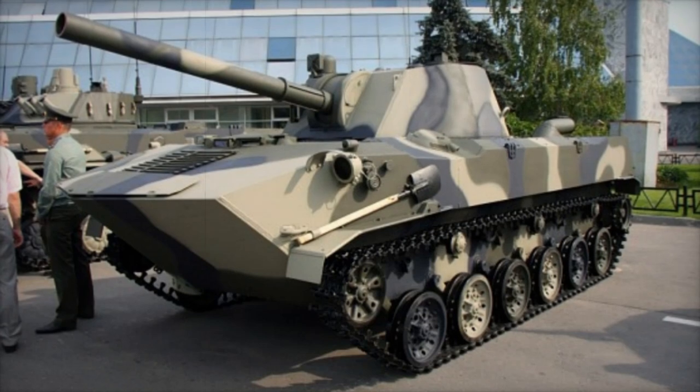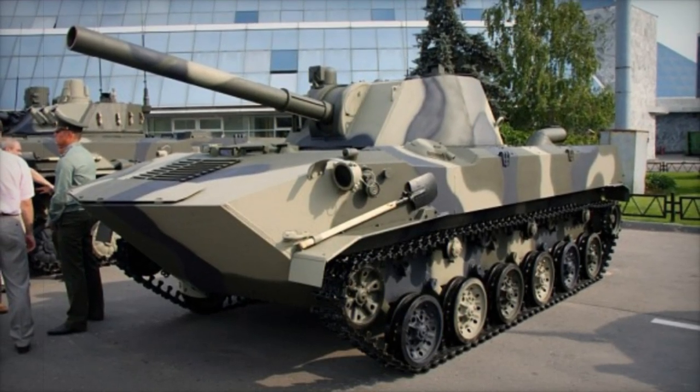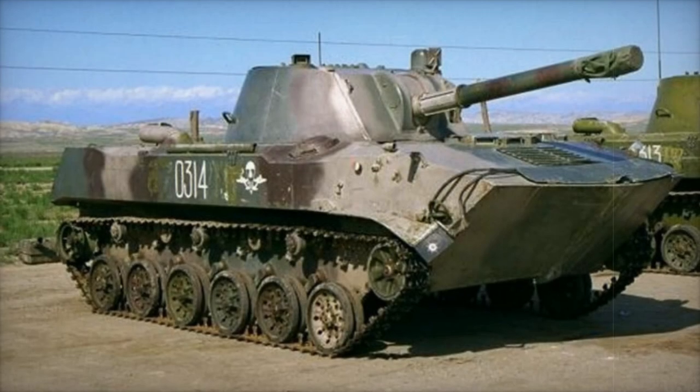Known for its ability to utilize both Russian and NATO-standard 120mm munitions, the 2S9-1M has proven highly effective in addressing the complexities of the Ukrainian conflict.